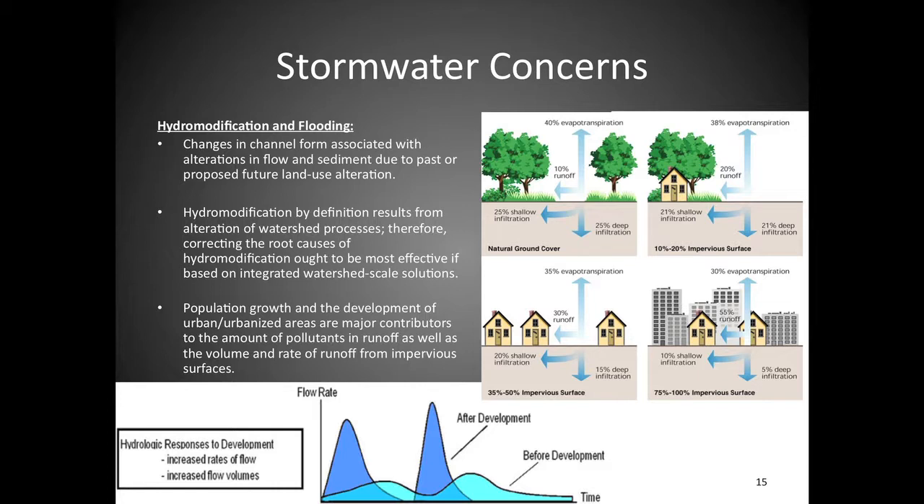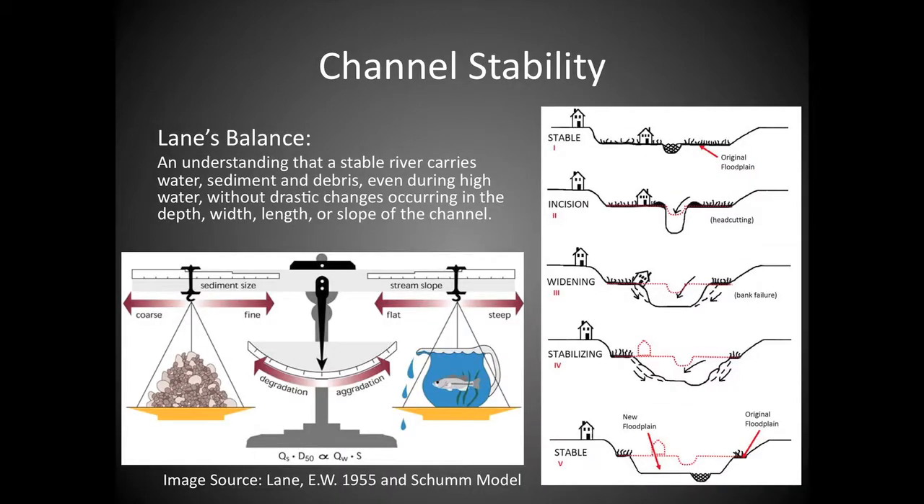By definition, hydro-modification is a change of watershed processes. A lot of people talk about just their project, but you've got to think bigger — look up from your project and understand where you lie within that larger context. A natural area has 10% runoff; a highly urban area has 55% runoff. What are you going to do with that five-fold increase in runoff that would typically slow down and filter into the ground but is now flowing through your project area?